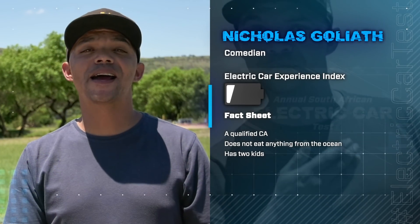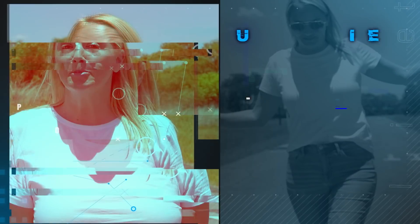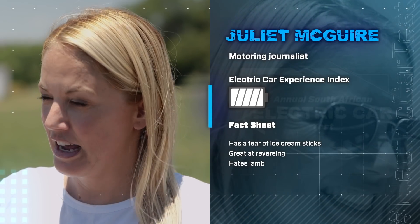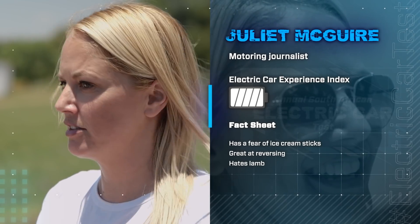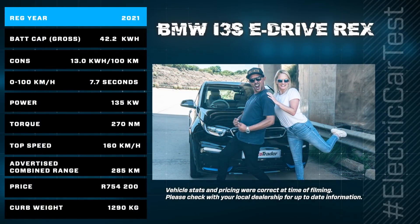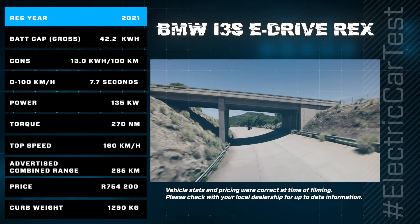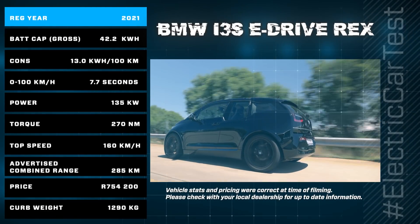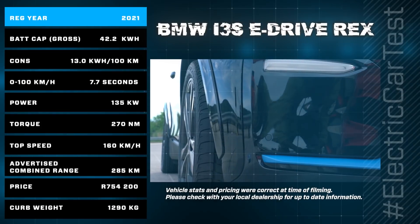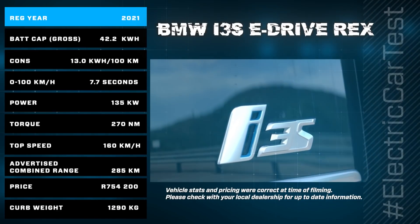I'm Nicholas Goliath. I am a comedian, and my teammate is Juliette, and I think she's going to be the better driver. Hi, I'm Juliette Maguire. I am a motoring journalist, and I have been for 14 years. My EV partner today is Nicholas — I find him so far the more quiet of the Goliaths. Juliette and Nicholas will be driving the BMW i3 SE Drive Rex, weighing in at 1.2 tonnes, with a combined driver weight of 146.8 kilograms. This EV has an advertised range of up to 285 kilometers, a gross battery capacity of 42.2 kilowatt-hours, and an average energy consumption rate of just 13 kilowatt-hours per 100 kilometers. Its starting price at the time of filming was 754,200 rand. For the purpose of this test, the range extender will not be used.